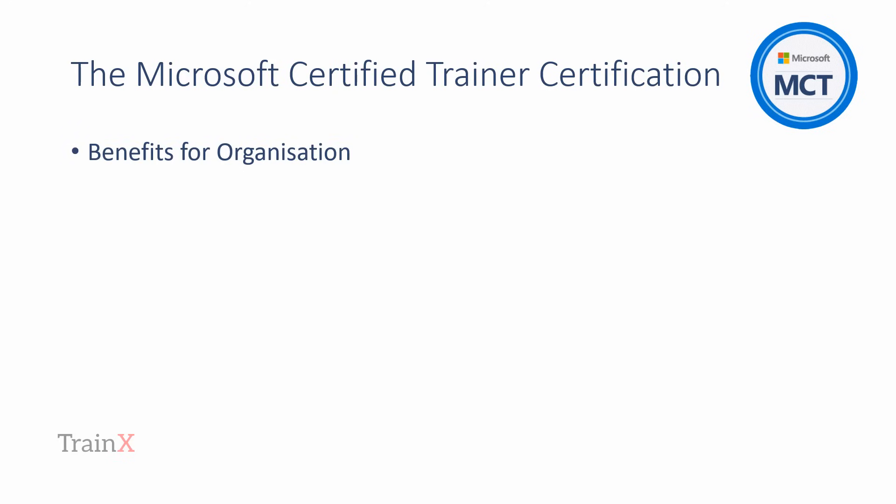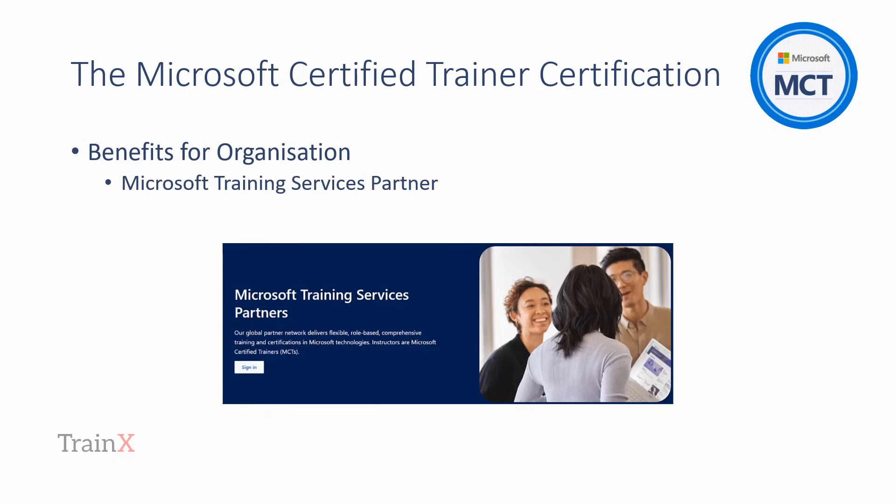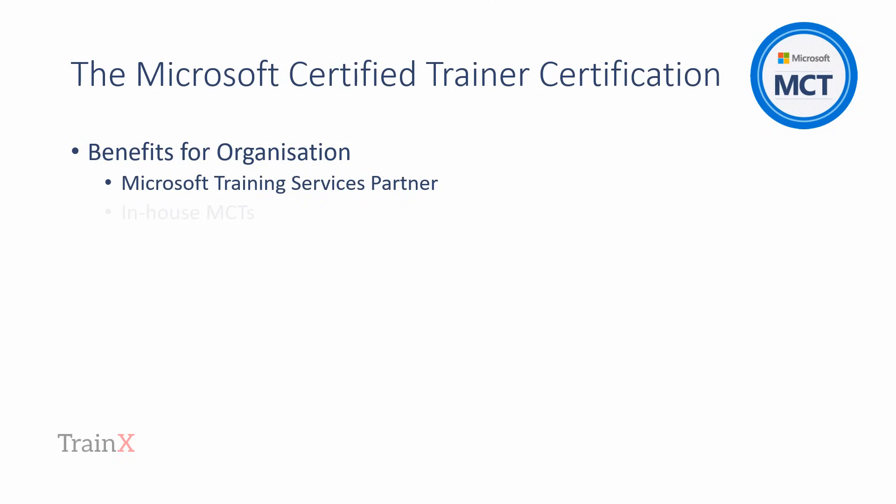There are numerous benefits for organizations sponsoring MCT candidates. Organizations employing or developing a team of trainers to become MCTs have the option of becoming a Microsoft Training Services partner. In-house MCTs may prove advantageous when it comes to costs, quality management, business development, and for effective and scalable course scheduling.